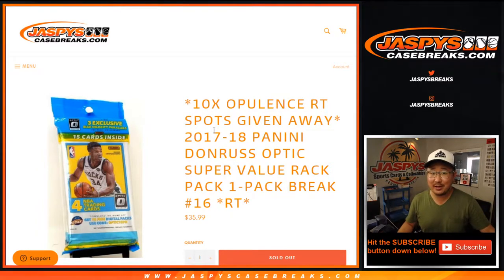Hi everyone, Joe from Jaspi's CaseBreaks.com coming at you with 2017-18 Panini Donruss Optic Basketball. This is Super Value Rack Pack or Cello Pack Random Team break number 16 with a chance at 10 opulence spots.